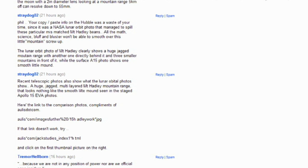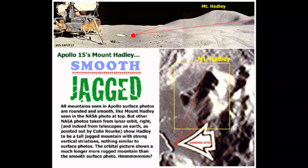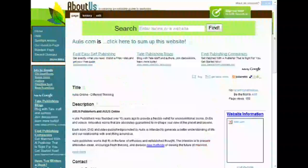After my insisting on seeing evidence of this hoax, Stray sent me a link to an image of a rather obscure article on Aulis.com. The article presents what it claims is a lunar orbiter photo of Mount Hadley, and points out that this tall, jagged mountain with strong vertical striations doesn't resemble the mountain in the Apollo 15 photo above it in the least. Aulis.com, of course, is a company in the business of selling unconventional and innovative books and videos — that means they make money off of conspiracy theories.